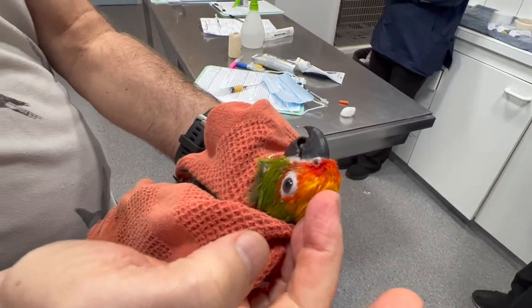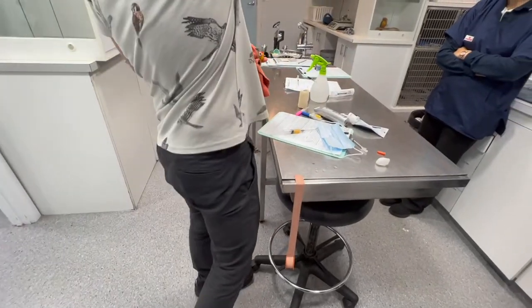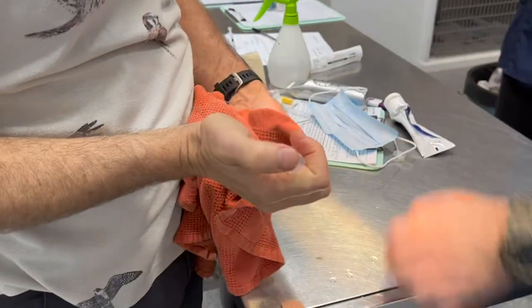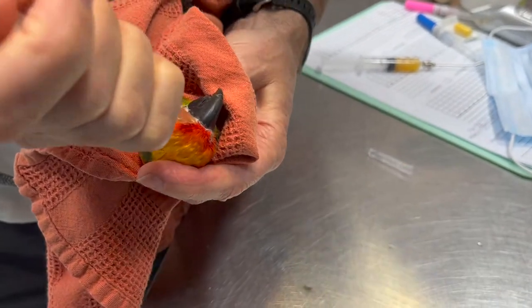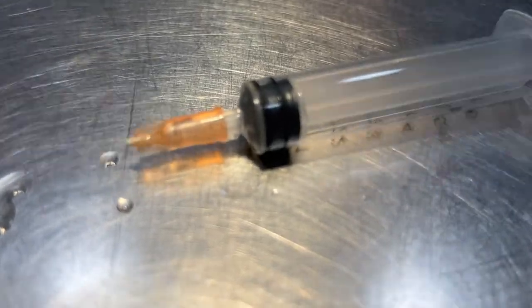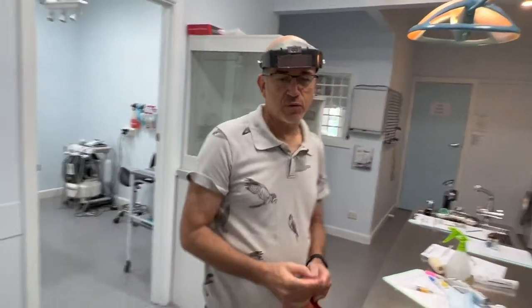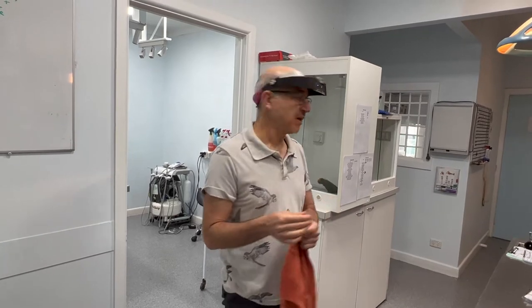I'm putting a syringe on the end and just flushing — it may be a bit easier for the camera to see. You'll see it coming out the mouth and the other side of the beak. It's a blunt end — I've taken the needle tip off. For smaller birds this is a 25 gauge; I'd use this for a cockatiel. For chickens we do it without taking the end off.